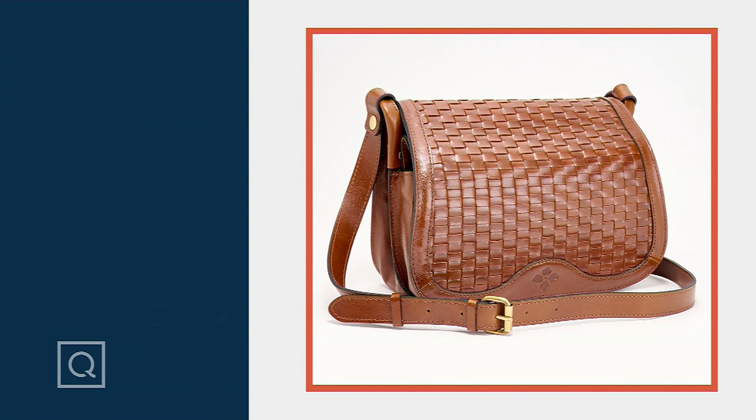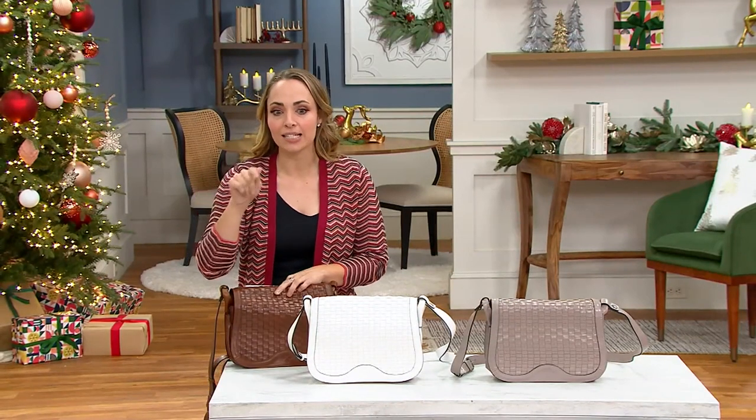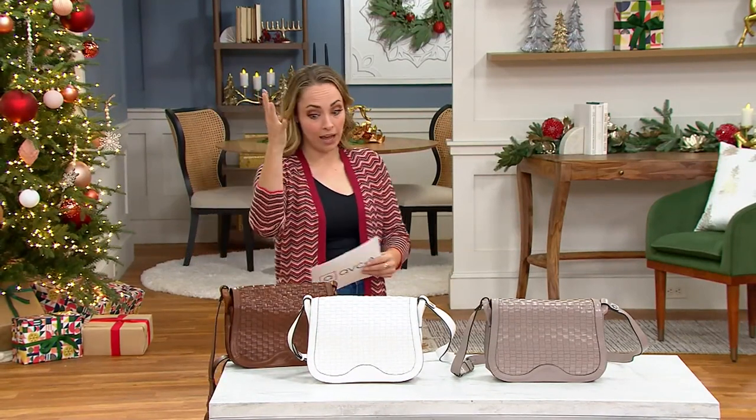We are limited in all of them — fewer than three dozen in each option. It's the Discovery Woven Leather Valeria Saddle Bag. That expiring price expires in eight minutes — now seven and a half minutes.